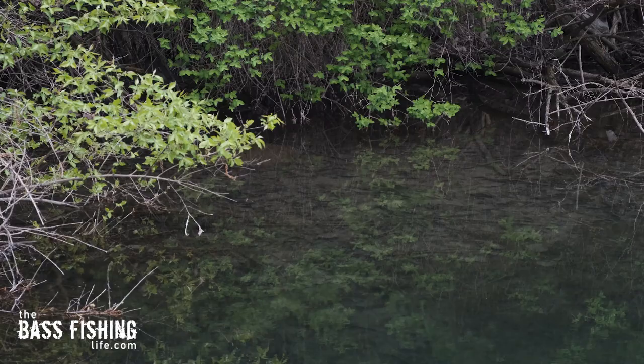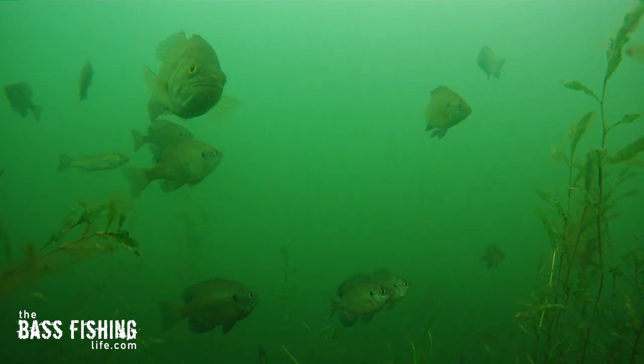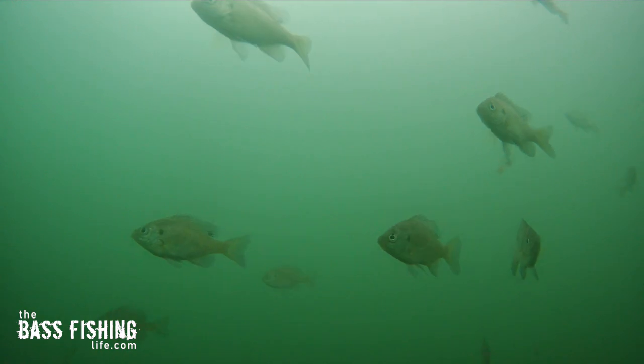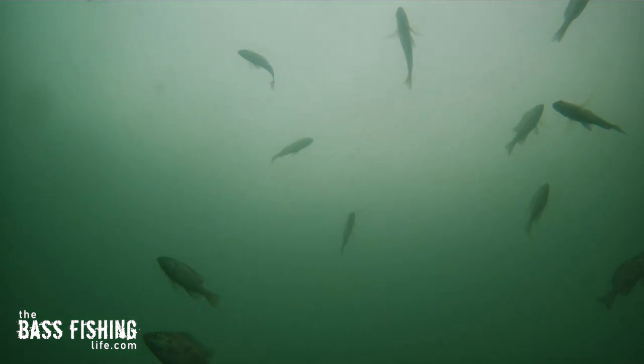But if I scan the shallows and there aren't many panfish there, that tells me I either need to fish a little deeper or a little farther offshore. Follow those panfish and you're going to find bass. If you have electronics, panfish are easy to pick out because they'll stack in a vertical column — from a foot of water down to eight or nine feet. If you're fishing from shore without electronics, look for panfish flicking the surface away from the bank, see where the birds are circling, or notice other activity going on.